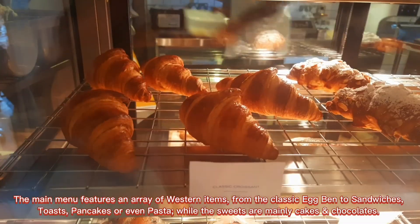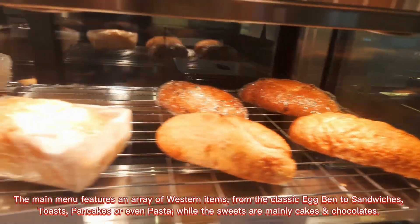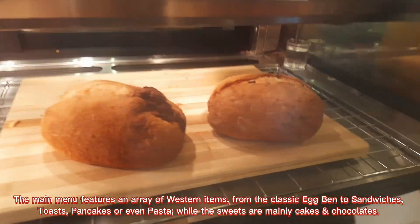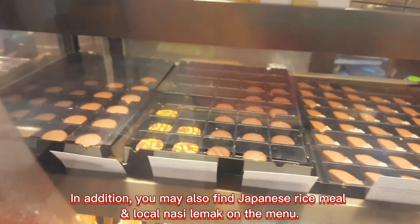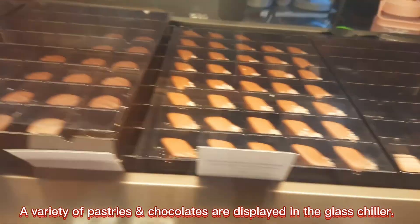The main menu features an array of western items — from the classic eggs benedict, sandwiches, toasts, pancakes, or even pasta — while the sweets are mainly cakes and chocolates. In addition, you may also find Japanese rice meals and local nasi lemak on the menu. A variety of pastries and chocolates are displayed in the glass cabinet.